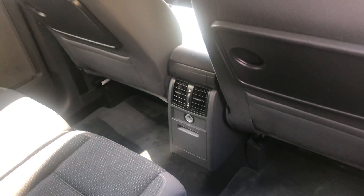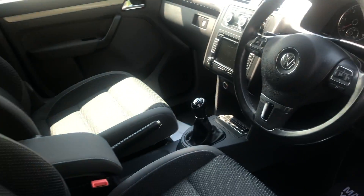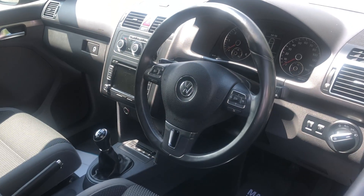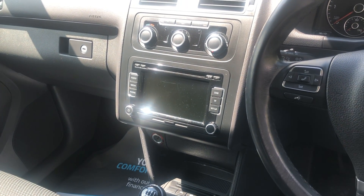Moving onto the inside — really great condition for the age of the car. We're doing just over 49,000 miles; exactly 49,756 at the moment. It's also got the touchscreen and the radio.